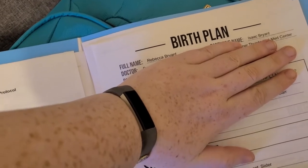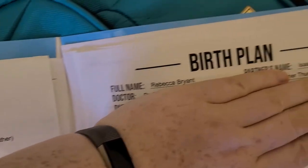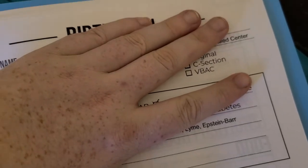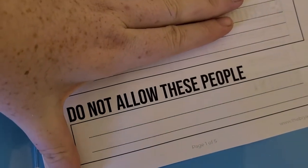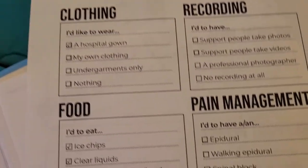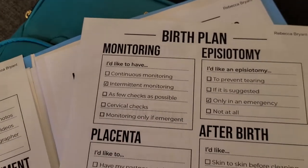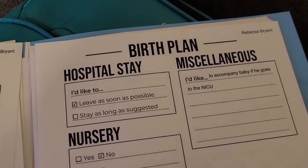Here is the first page of the birth plan - I'm covering up personal information. It has blanks for your name, partner's name, doctor, hospital, what kind of birth you're having, and stuff like that. There are also spots for support people, people you don't want in the hospital room, what you want to wear, recording, food, pain management, C-section, students, calming methods, water birth, labor positions, and if you need to be induced.